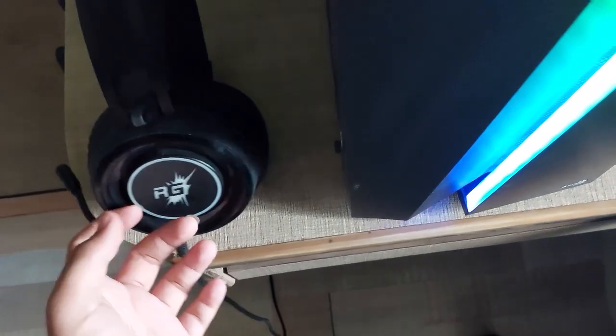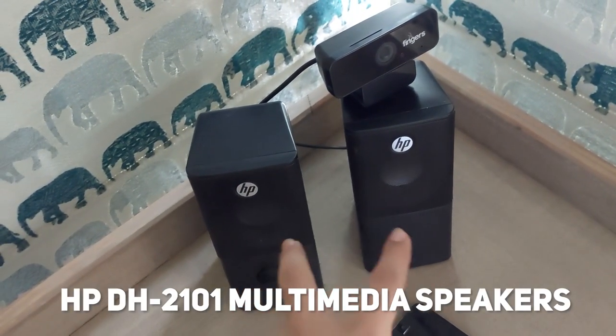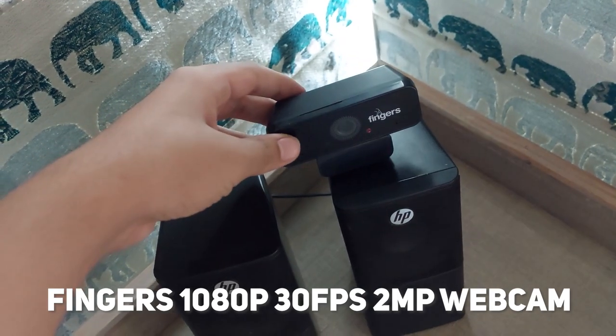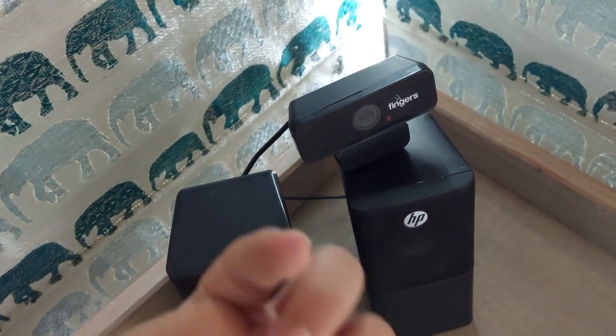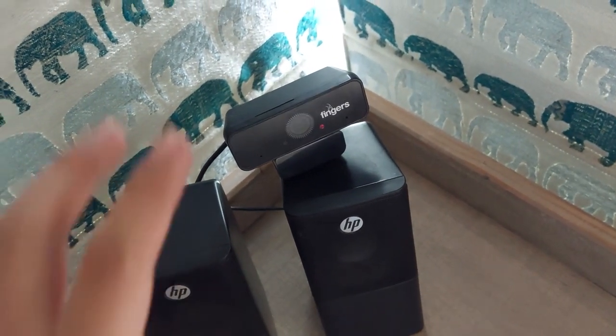We have HP speakers but I barely use them. This is the iPhone 5, my old phone. I also have a Fingers HD 1080p webcam that I use for all my videos. My current phone is a Samsung Galaxy A52, which I just bought recently.